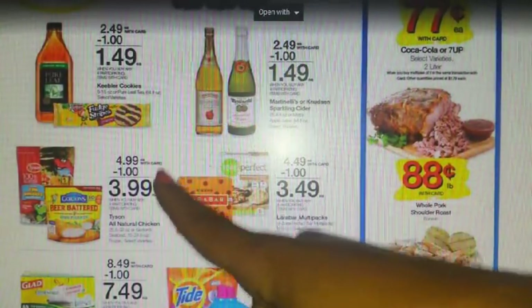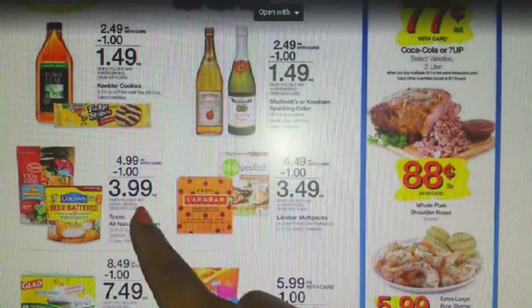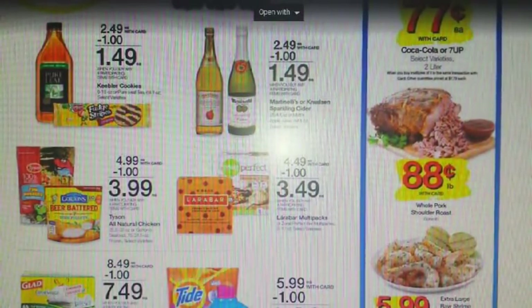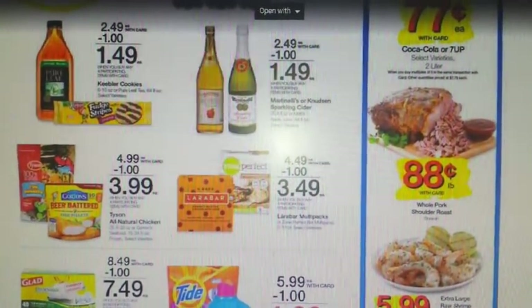Right below we have our Tyson Chicken varieties and the Gorton's, both going to be $3.99 after savings. The coupon is going to be on the Tyson. We have a $1 off one for the Nuggets in the 10/1 Red Plum, a highly regional $1.50 off one for the Chicken Strips in the 10/1 Red Plum, and a $1.50 off one for the Naturals also in the 10/1 Red Plum. If you have those coupons, that's going to make for a really great deal.